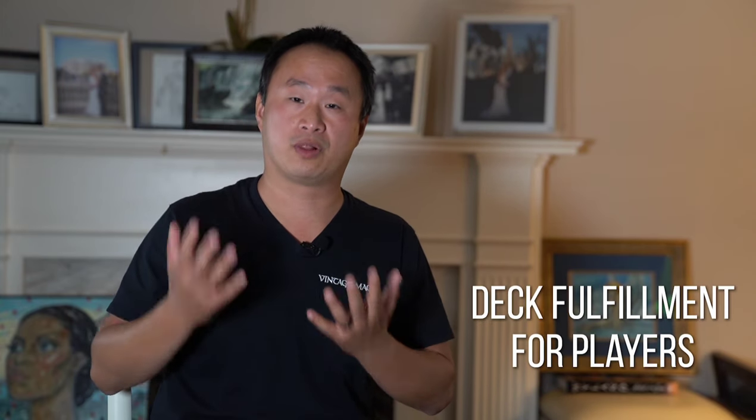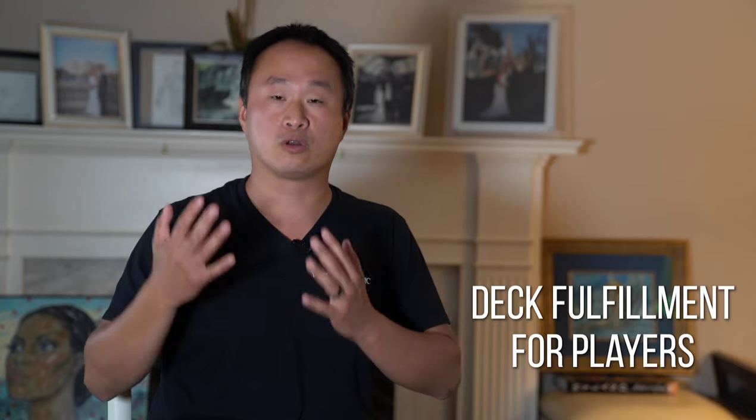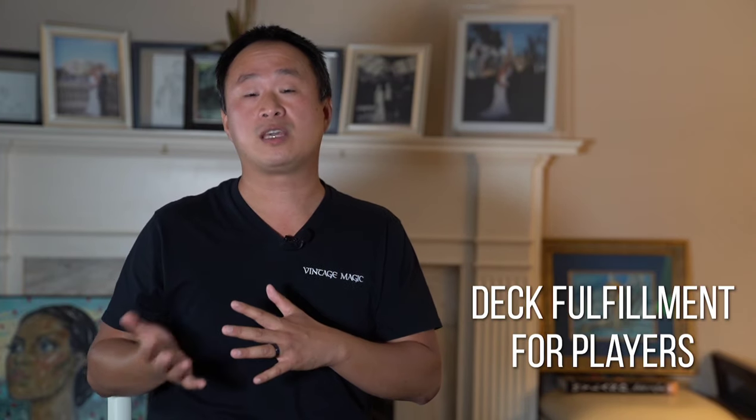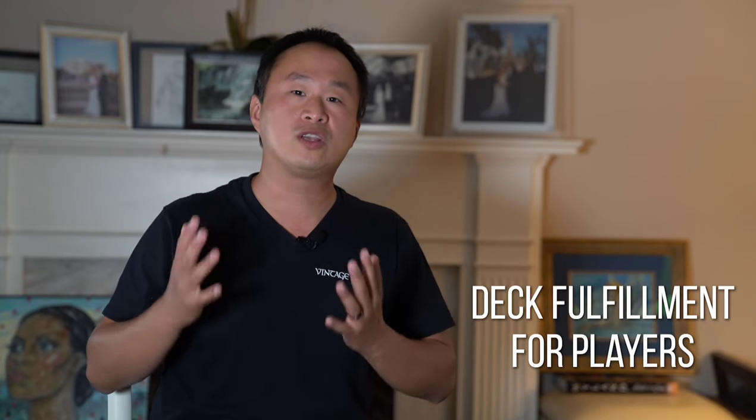Hey, guys. It's me, Daniel, with VintageMagic.com. I'm here to share with you more about our deck and set collector fulfillment service. The deck fulfillment service caters to the player — if you are a player looking to fulfill your old school Magic deck, certain Power Nine or key pieces in your vintage deck, or dual lands in your legacy deck, we have the inventory and the resources to help you fulfill your needs.